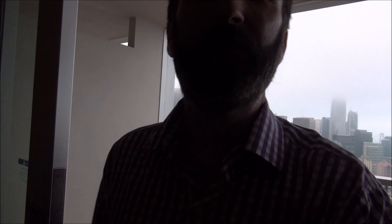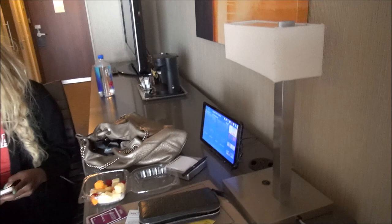Continuing on the tour, we have this nice living room space, and we move on into the bedroom. We have a nice work desk and workspace, a very comfortable bed which I look forward to napping in very soon, and a very nice bathroom over here.